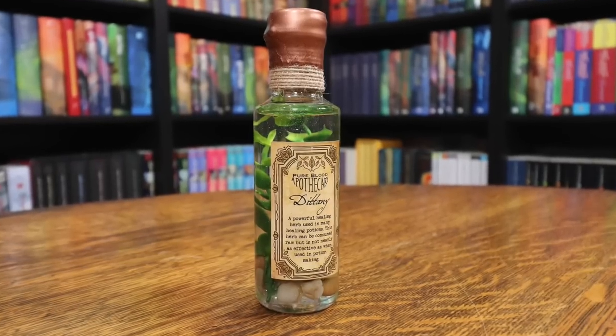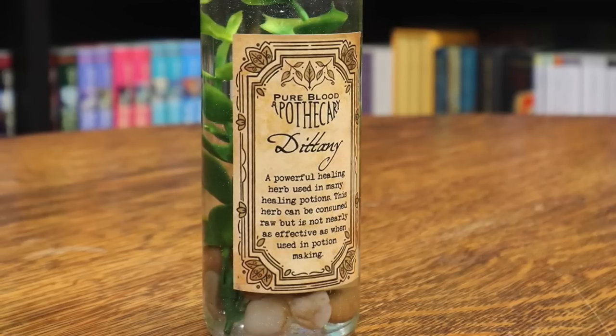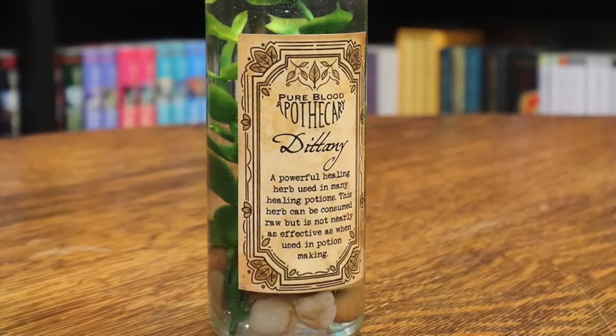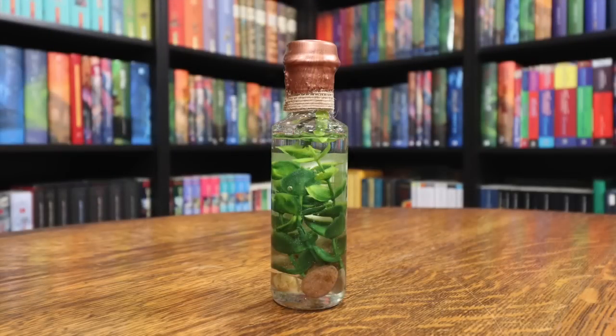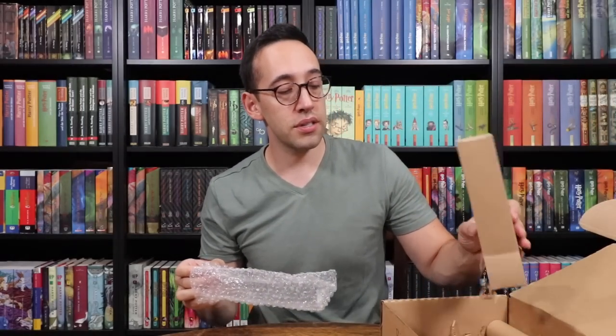There is another box here. It is apparition, because this is Essence of Dittany. So we know that in Harry Potter — oh, this is gorgeous. Let's talk about Essence of Dittany quickly before we dive into this potion. We know in Deathly Hallows, Ron, Harry, and Hermione all apparated from the Ministry of Magic to escape, and Ron was splinched — splinching is when you apparate somewhere, something goes wrong, and you lose a limb or half your body is somewhere else. Ron had some flesh missing, and Hermione used Essence of Dittany to heal it. On the potion it says: Dittany, a powerful healing herb used in many healing potions. This herb can be consumed raw, but is not nearly as effective as when used in potion making. Look at this gold wax on top with the D stamp. So for Dittany, it was bottled by Pure Blood Apothecary — lovely label, liquid on the inside with some pebbles and that Dittany herb floating inside. The Wizarding Trunk has really stepped up their potions; they are really looking impressive.